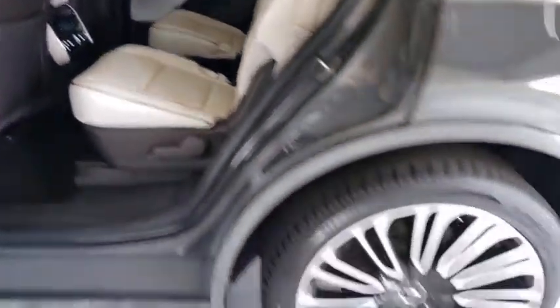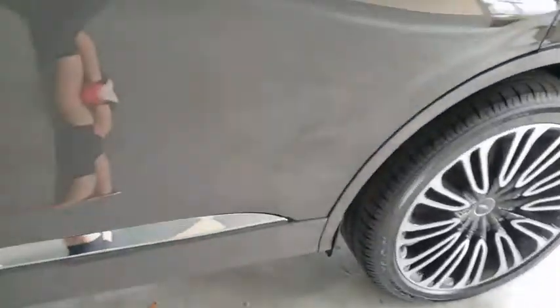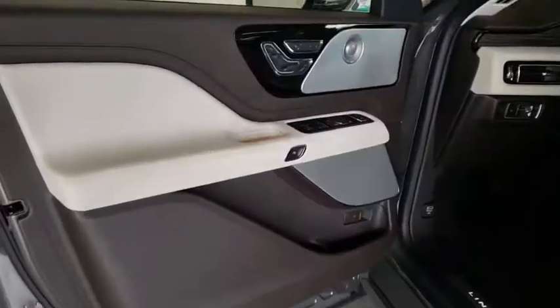Leather-wrapped steering wheel, Bluetooth, power steering, adjustable steering wheel, four-wheel disc brakes, aluminum wheels, keyless start.